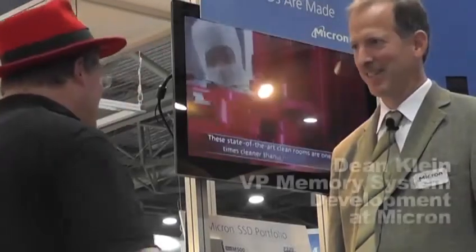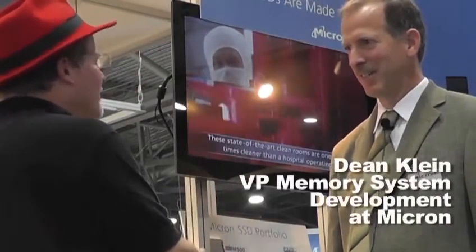Hi, I'm Rich with InsideHPC, and we're here at ISC 13 in Leipzig, Germany, at the Micron booth. I'm here with Dean Klein. Dean, what are you guys showcasing this year at ISC?